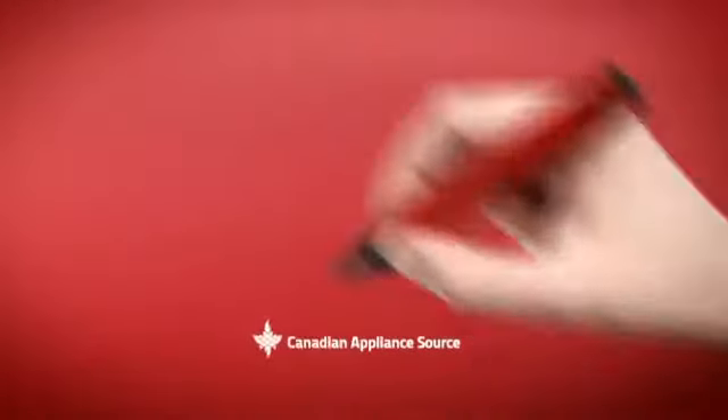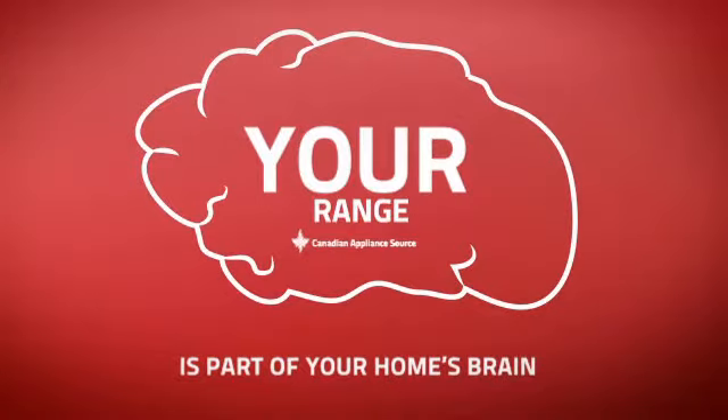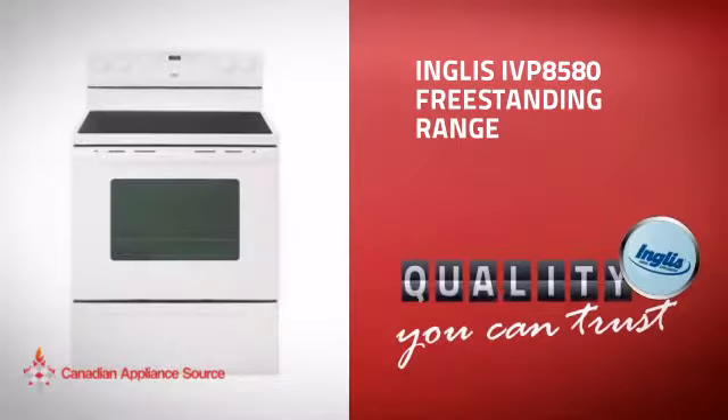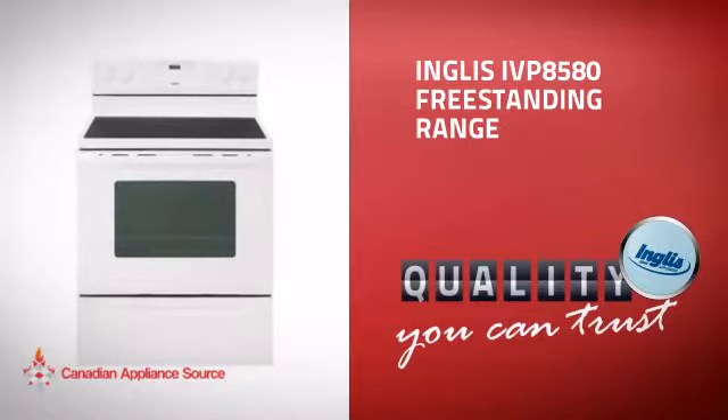At Canadian Appliance Source, we know that your range is part of your home's brain. You rely on it for everyday cooking, so making sure it is clever is a good idea. This freestanding range from Inglis is just the kind of smart range you want.